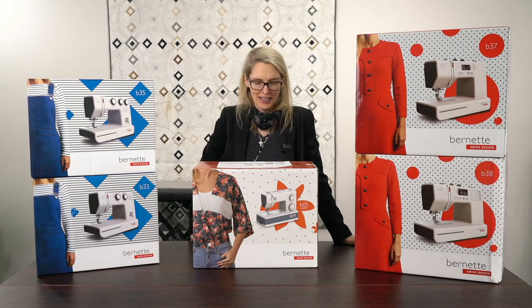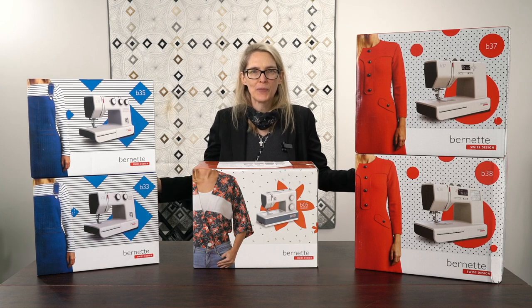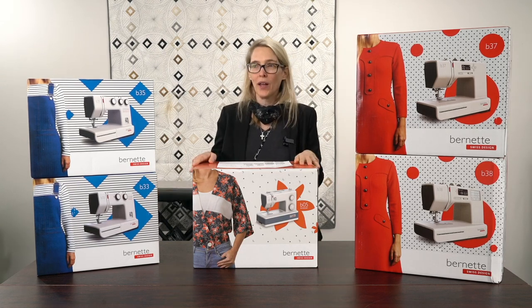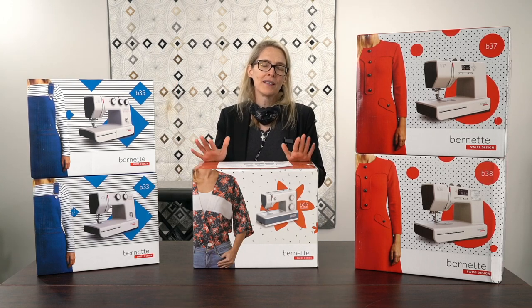Good morning from Linda's Ease. We are here, as you can see, surrounded by some wonderful sewing machines. And why are we here surrounded by these wonderful sewing machines? We just got these in just in time for our summer sale — the Bernina summer sale.